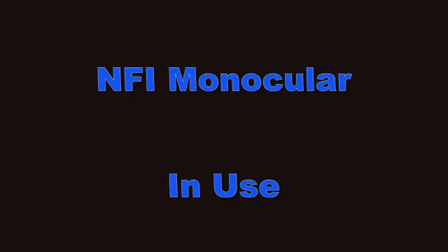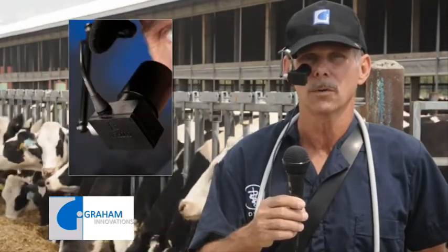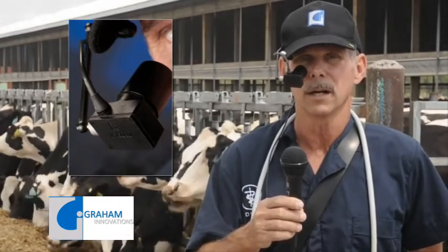Let's see the NFI 5000 monocular in use. My name is Craig DeMuth. I'm a dairy veterinarian, and I'm here at Lamb Farms in Oakfield, New York. We're here for the purpose of ultrasound scanning cattle for pregnancy diagnosis and also gender determination. I'm working with a portable ultrasound unit today, and my optic of preference with this equipment is the NFI monocular, manufactured by Graham Innovations of Melbourne, Australia. The NFI monocular can be used with any type of video equipment — wireless or hardwired. It's excellent for outside use, direct sunlight use, excellent for inside use, produces an excellent image with glass lenses, and is a very high-quality piece of equipment.